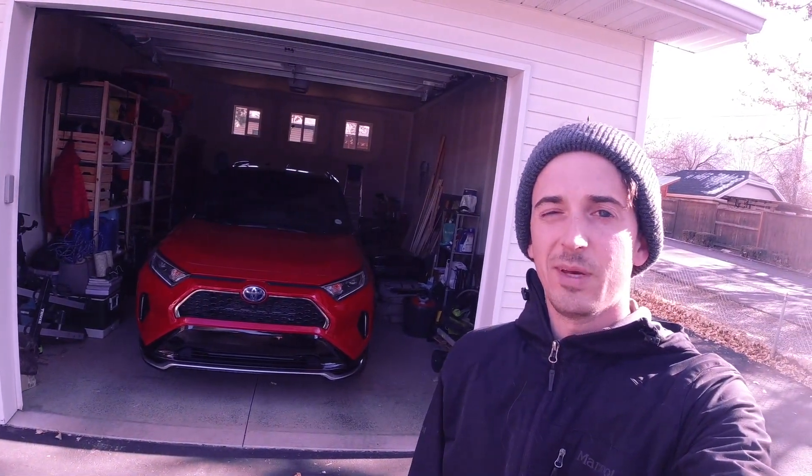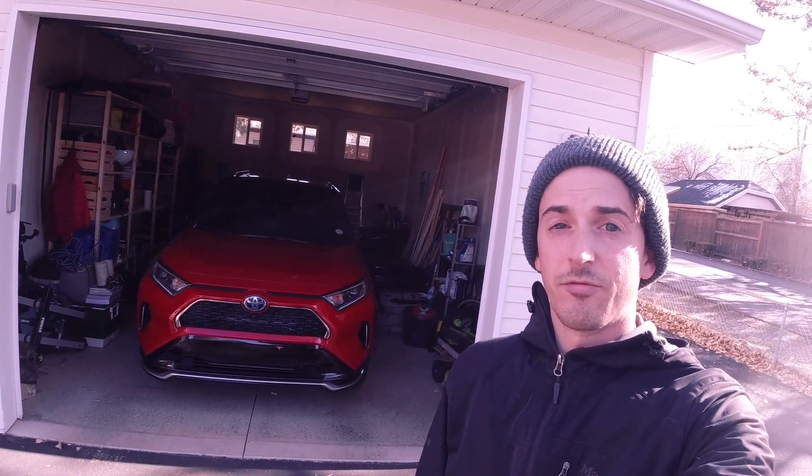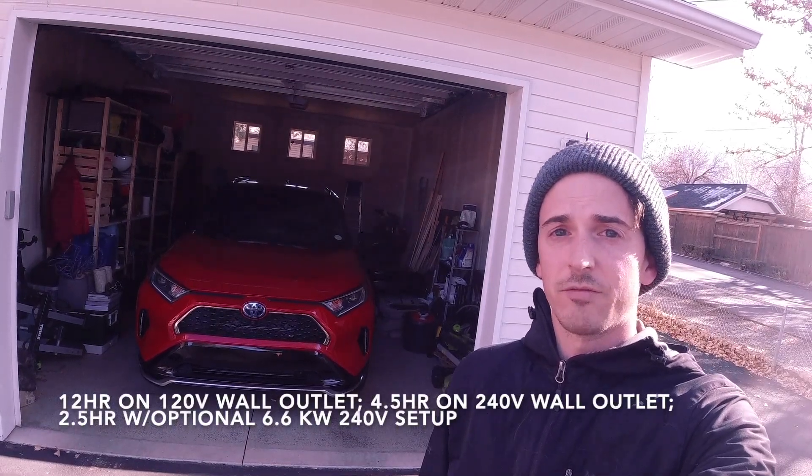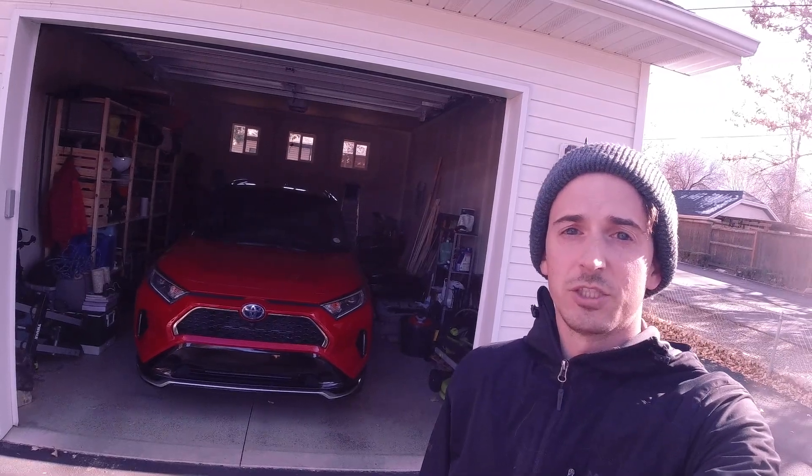Hey everyone, this week I've been driving this 2021 Toyota RAV4 Prime. You can basically think of this as the ultimate RAV4. It's a plug-in hybrid electric vehicle, and after a full charge, it's capable of traveling up to 42 miles on battery power alone. After that, it functions just like a regular hybrid.